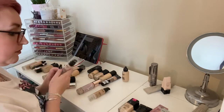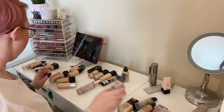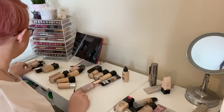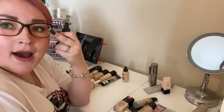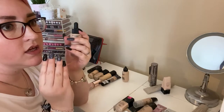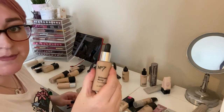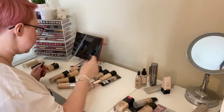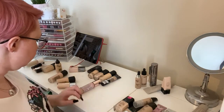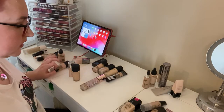I'm going to keep basically all of my No7 ones — the Instant Radiance, Beautifully Matte, and Stay Perfect. They're all good for different reasons. Getting rid of the MAC Studio Waterway because my skin doesn't react well with it. I have somewhat dry skin and it exacerbates dryness and dry patches. Also getting rid of the No7 Airbrush Away because it's the same idea — those really light, liquidy ones don't react well with my skin. Keeping the MAC Studio Fix Fluid in NW13.